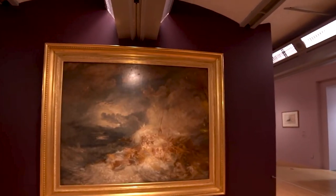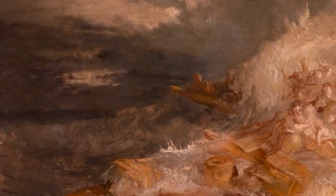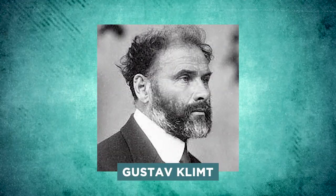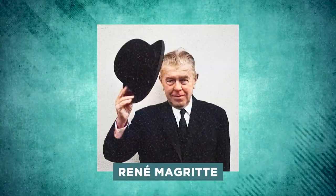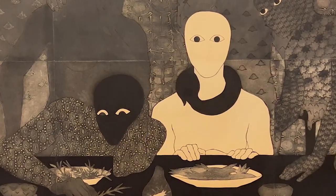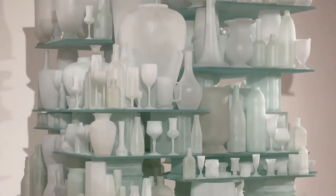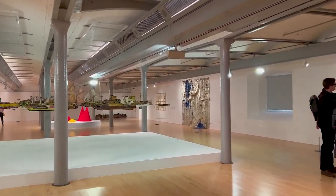Throughout the year, the gallery has a lot of special shows that bring together art from all over the world. Pablo Picasso, Claude Monet, Gustave Klimt and René Magritte are well-known artists whose work has been shown here recently. There's also a collection of other works of art, and each time you go, you can find something new.